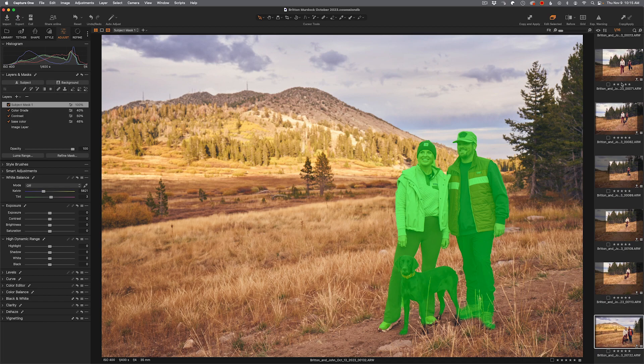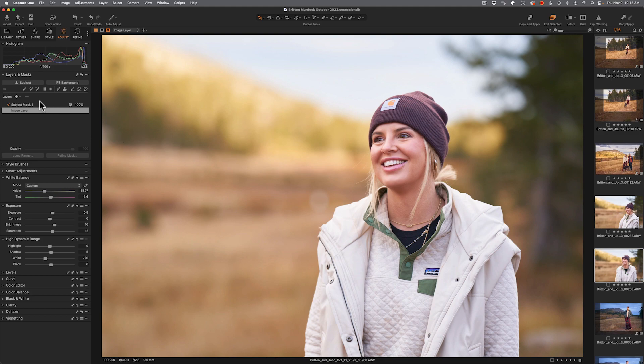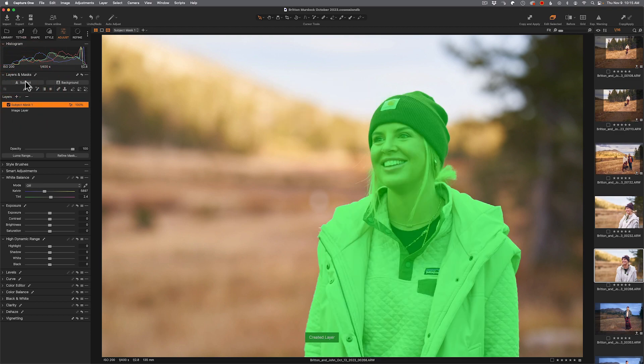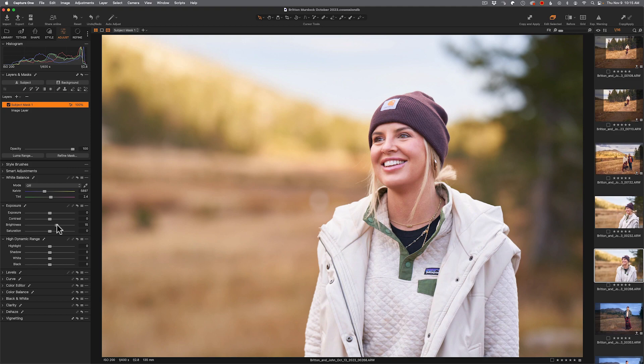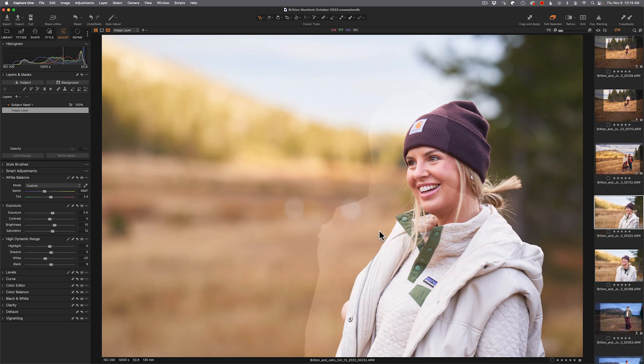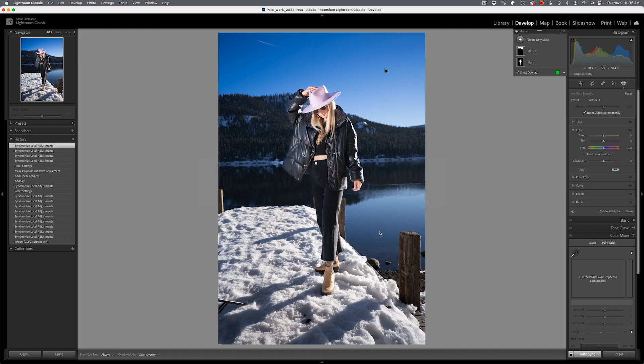Capture One doesn't do auto-sync at all, and it doesn't apply to masking either. If I find another image, select the subject, I can't have two images selected because Capture One doesn't do that. If I make a change and then do copy and apply — holding shift — it copies everything over, but it doesn't reselect the mask. It doesn't say 'you made a subject selection, let's redo the mask.' If you want to do this, you have to dump the mask, remake the selection, and apply the same settings. This is time consuming. Lightroom Classic is still far better at this.